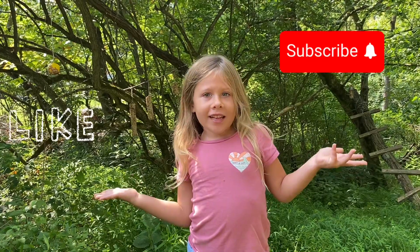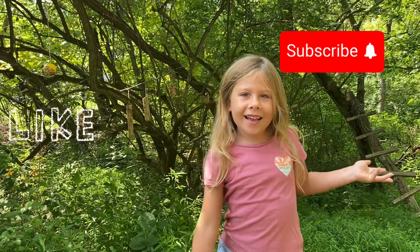Don't forget to like and subscribe! Bye bye!